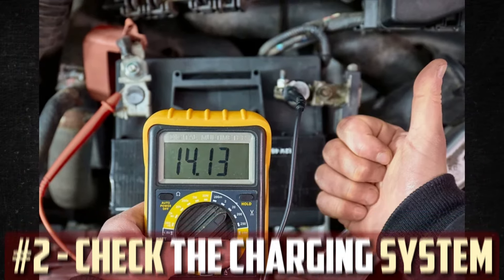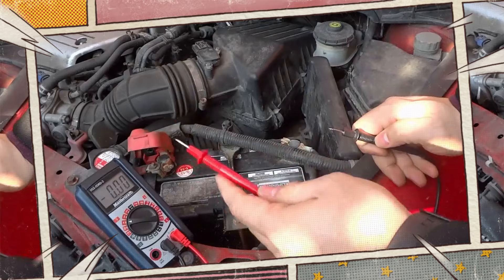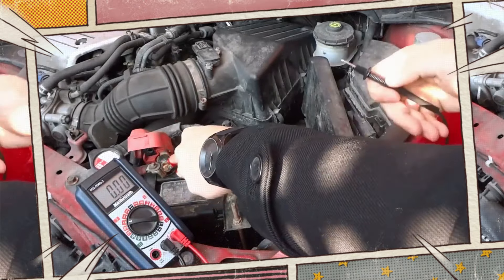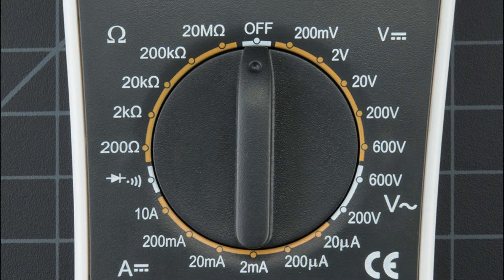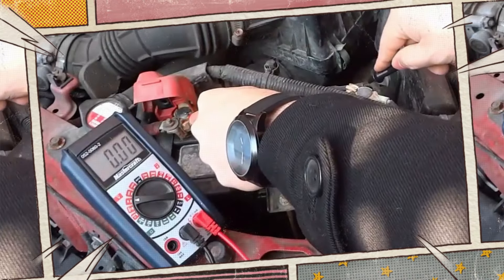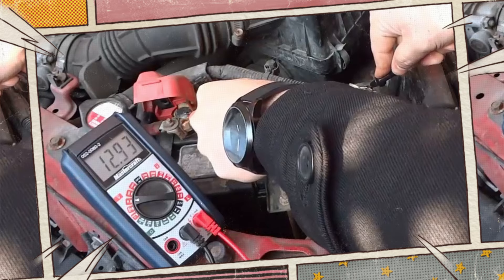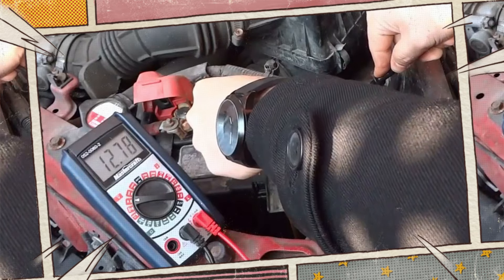Check the charging system — the alternator has to be checked next. Numerous auto parts stores provide complimentary alternator testing if you lack the necessary tools or knowledge. If you want to test the alternator on your own, here are some steps: select voltage on the multimeter and set it to 20 DC volts. Simply choose DC volts if there are no incremental settings available. Make contact with the relevant battery terminals on each probe — positive should reach positive and negative should touch negative. The terminals are located under the hood even if the battery isn't readily accessible.